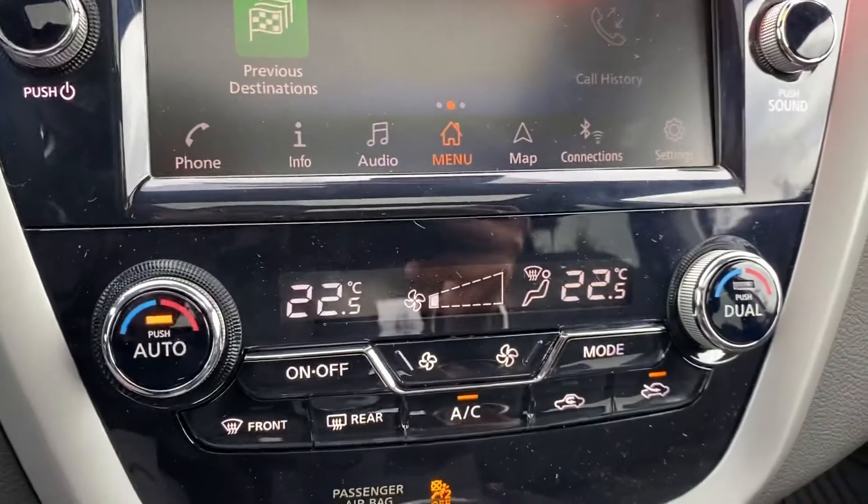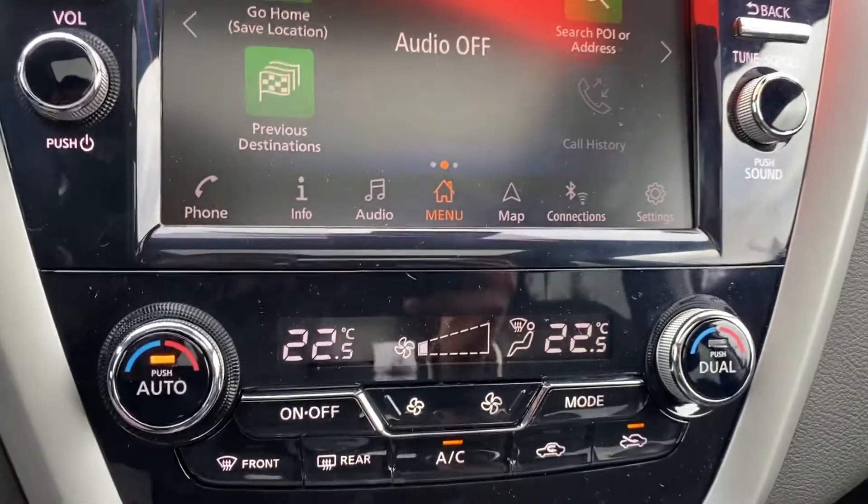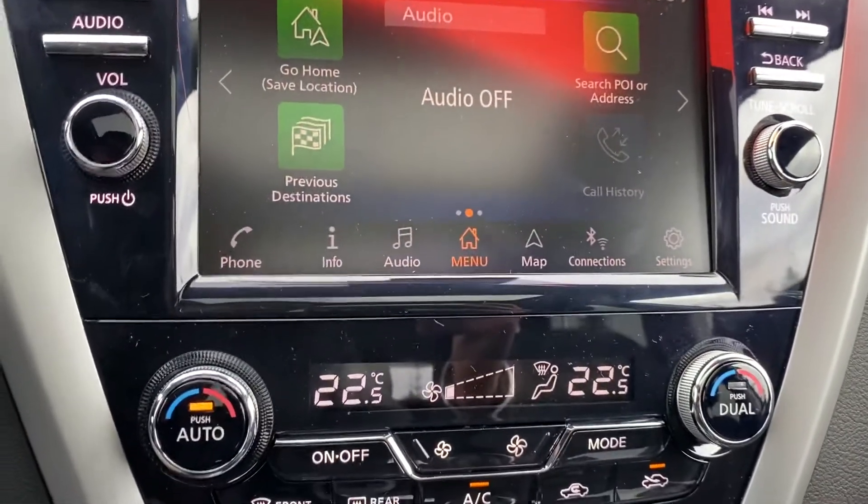Dual climate controls — you can have two different climates on the passenger and driver's side. I like to call it a marriage saver.